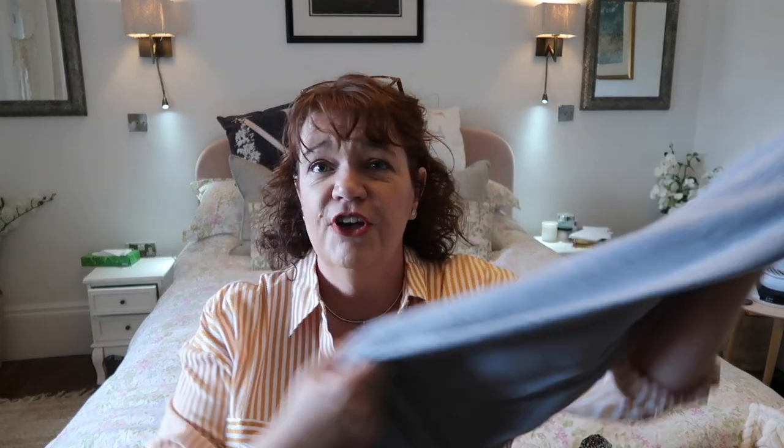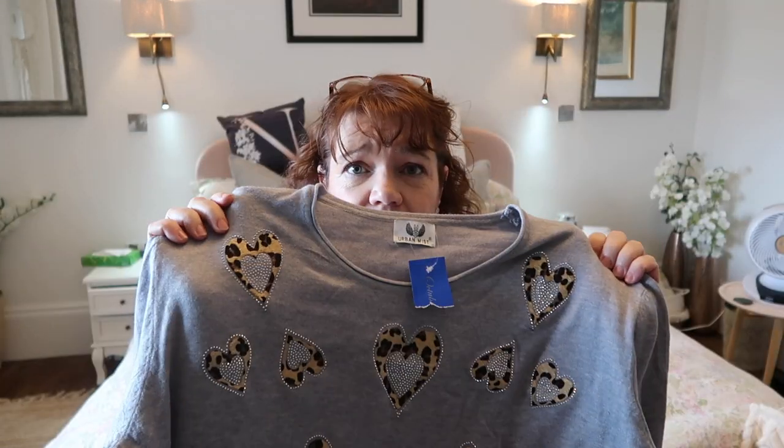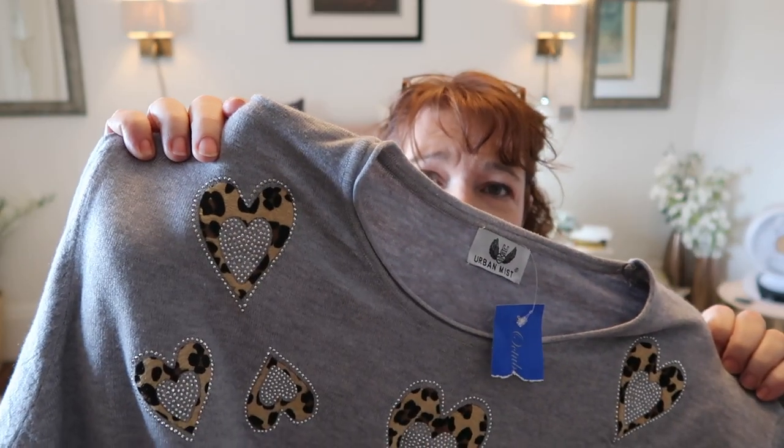First up is this really soft grey jumper with leopard print hearts with glitter in. It has glitter — I must be desperate for a bit of festivity or something — but it's quite long length and it is so, so soft. It doesn't actually have a size written on it, but it's by a company called Urban Mist. Never heard of them, but I thought I've got to try it. I could see this with leggings and all manner of things.